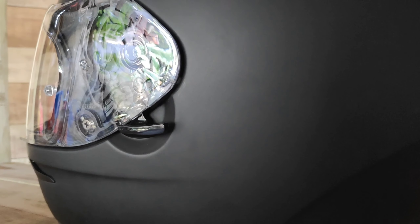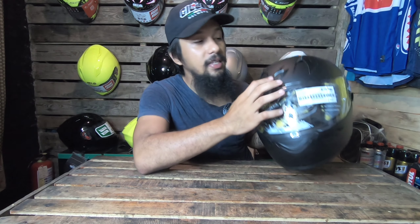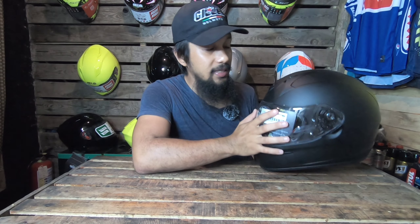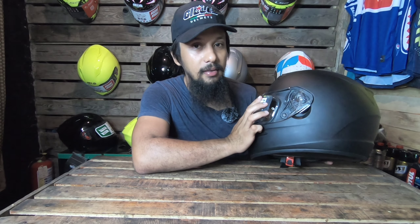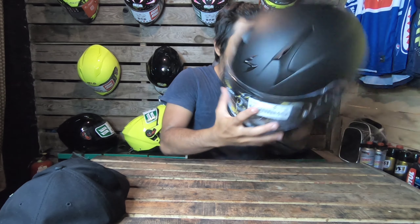Background check: dito sa brand na Scorpion EXO — Scorpion EXO is an American brand which is currently based in France. Medyo matagal na rin sila sa helmet manufacturing industry, and they are the sponsor of MotoGP rider Fabio Quartararo and stunt rider Rock Baguaras.